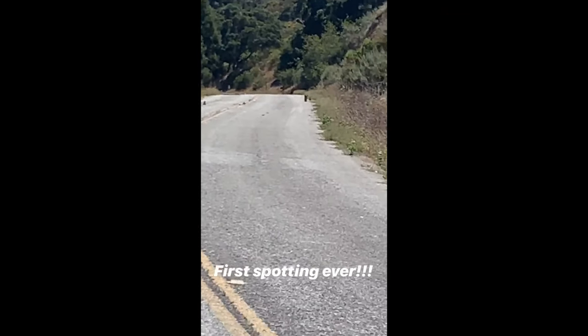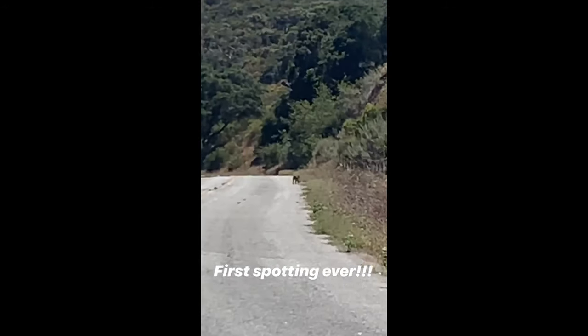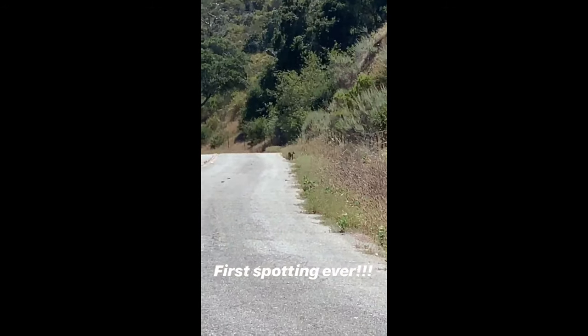I don't know if you guys can see this, but that's a baby mountain lion cub right there.